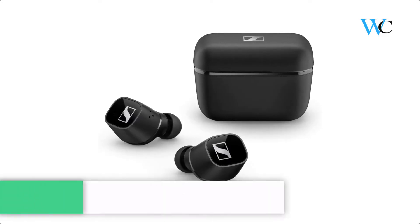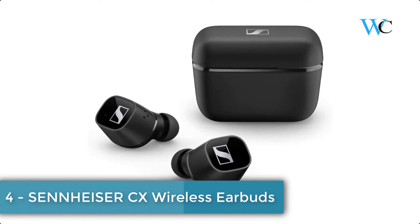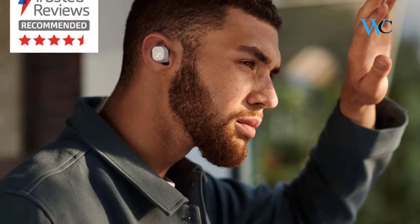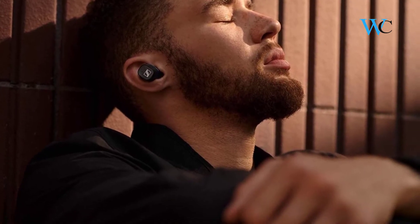On number 4 we have Sennheiser CX Wireless Earbuds. These true wireless headphones are powered by premium dynamic driver technology to ensure pure listening pleasure. The built-in equalizer and customizable touch controls make the earphones simple to use and adapt to your daily hearing needs and habits.